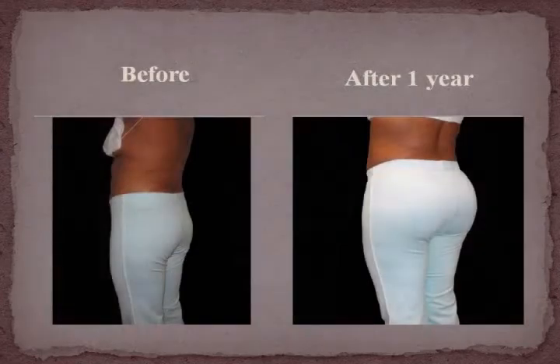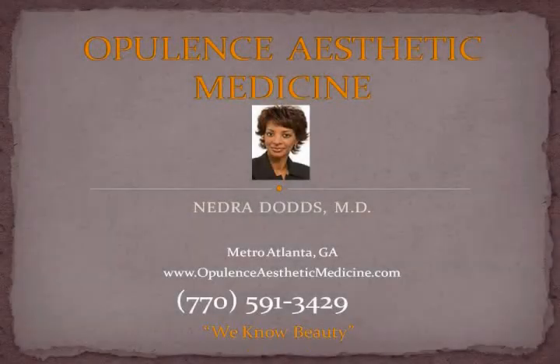contact us at www.opulenceestheticmedicine.com where we know beauty. Thank you.